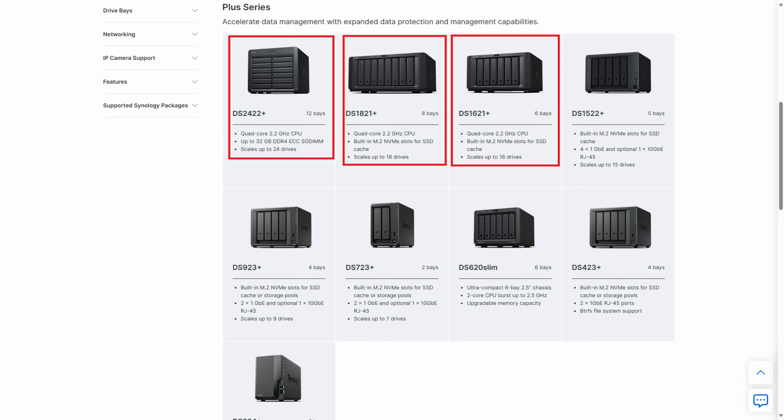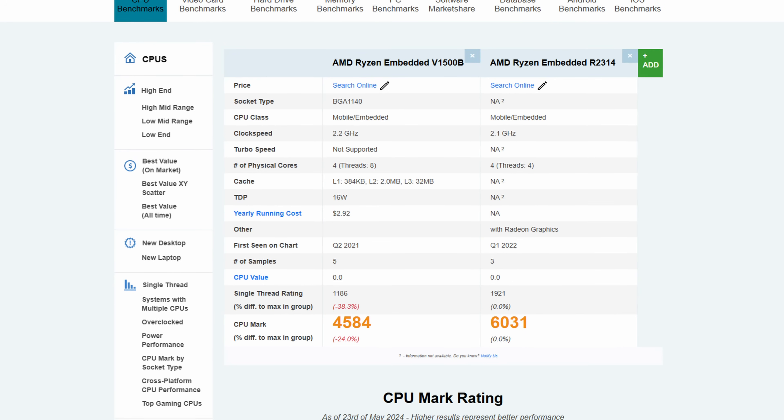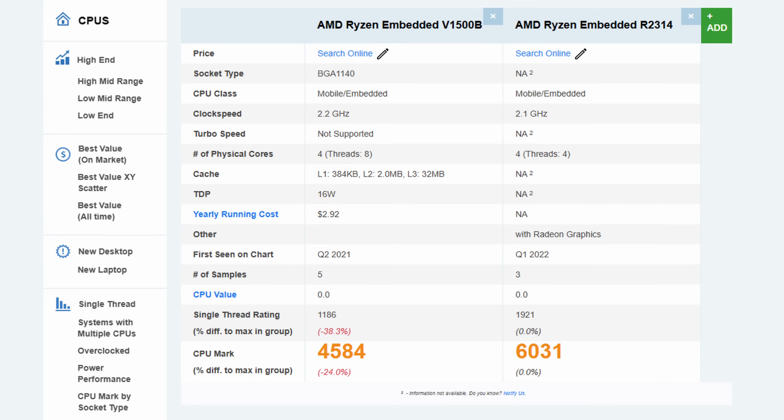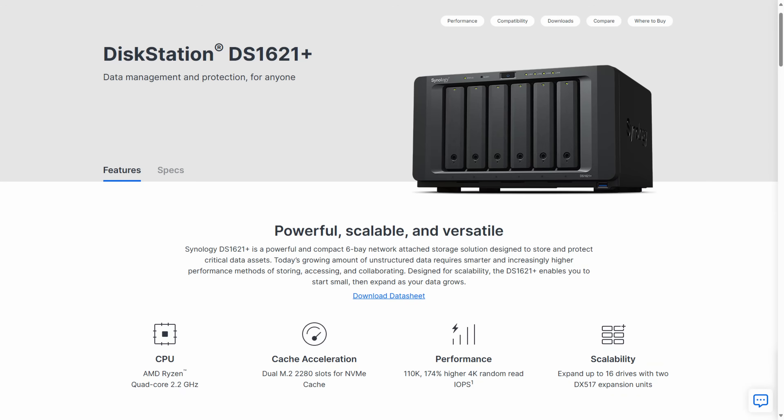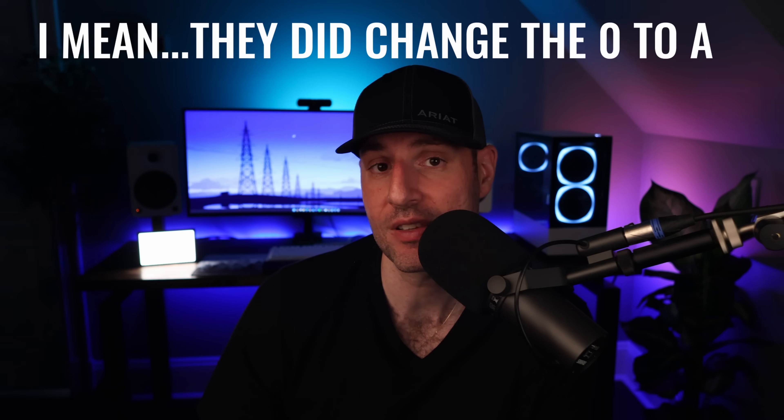Now on to the DS16, DS18, and DS24 line. I think it's going to get bumped up to the Ryzen R2314. This would actually be a pretty big jump in terms of performance — about a 30% CPU performance increase from the V1500B. Same idea: DDR4 memory and I think they'll still have four total 1 gigabit NICs. This will probably be my wildest prediction, but I feel like they're going to change the design. The Synology design is extremely similar to devices that came out 10 years ago, and I think they'll just make it look fresh even though it might not be on the inside. Though it wouldn't surprise me if they look exactly as they do today.